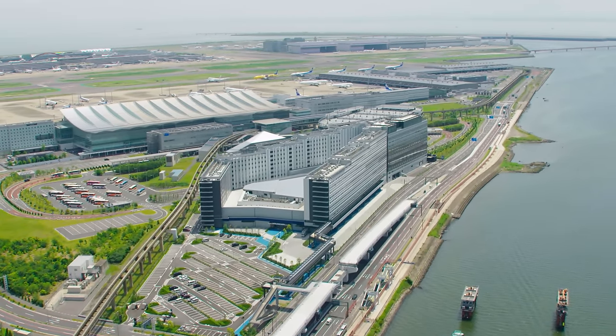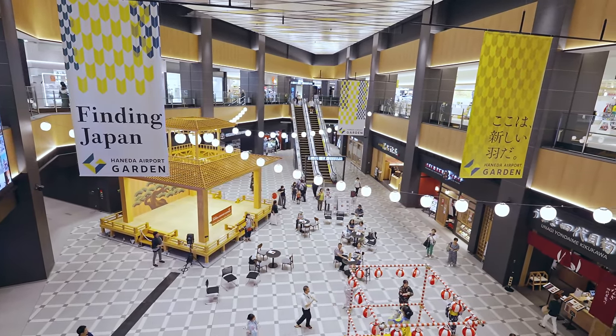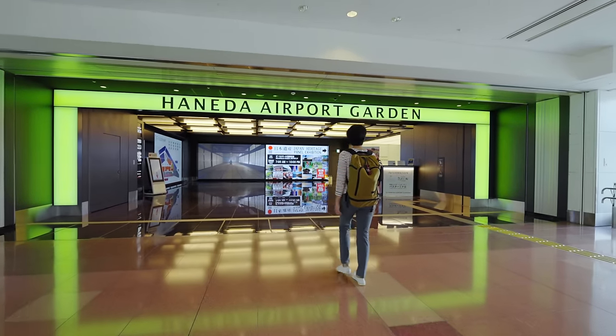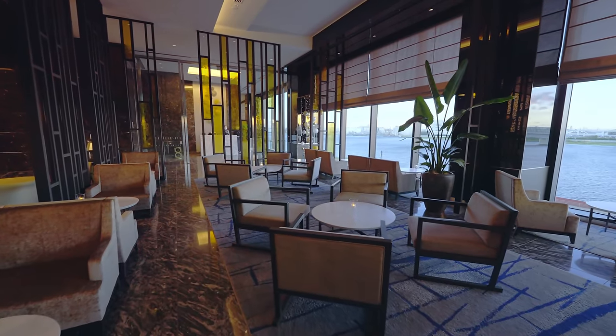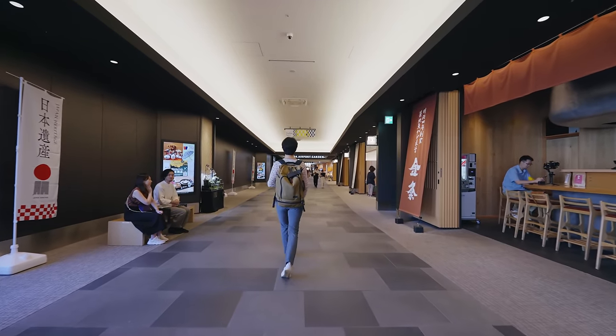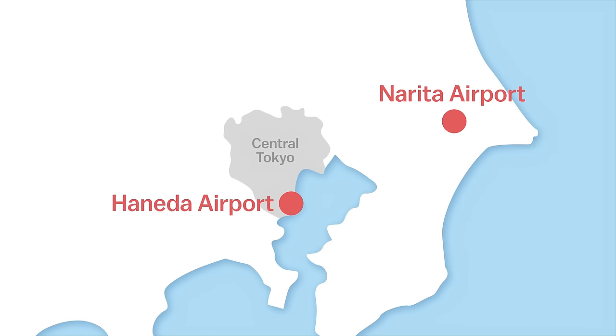Haneda Airport Garden is a new facility which opened in January 2023 at Tokyo's Haneda Airport, directly connected to the airport's international terminal. The facility adds a lot more space and convenience to the terminal, through which a considerable number of international travelers arrive to and depart from Japan. Alongside Narita Airport, Haneda Airport is one of Tokyo's two international airports.